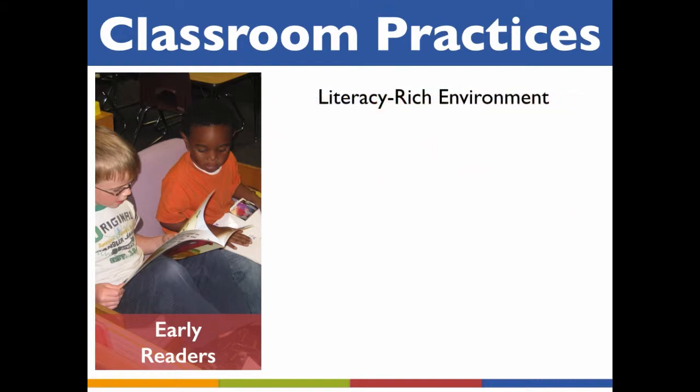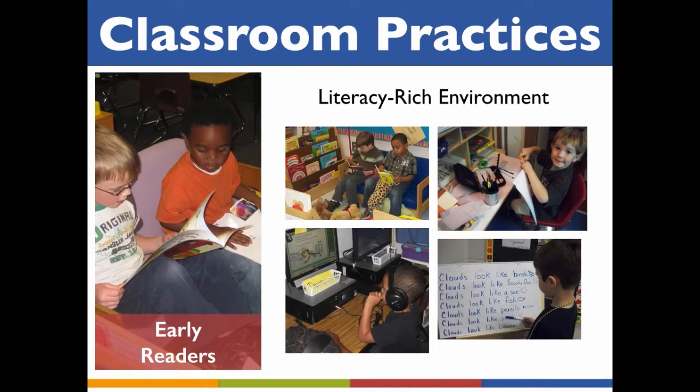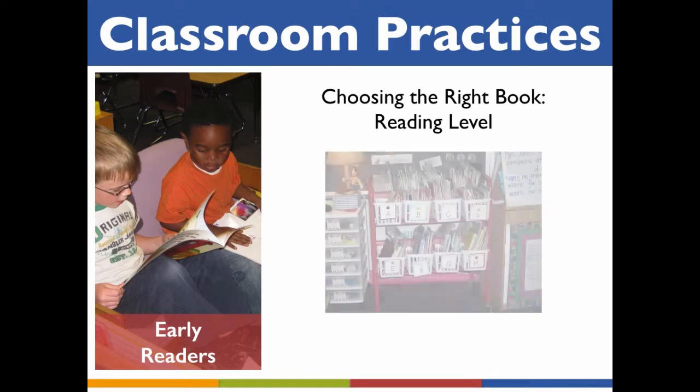The classroom environment is the first place to look when thinking about how to differentiate language and literacy experiences for children at different levels of ability and interest. A literacy-rich environment offers children easy access to books and materials that interest them. This is especially important for exceptionally bright children because it allows them to make free choices about how and what to read and write. Young children who are able to decode text and read independently need support and assistance from parents and teachers to find reading material that will challenge them and continue to expand their skills.